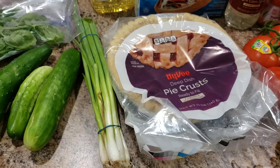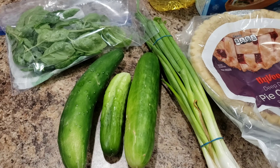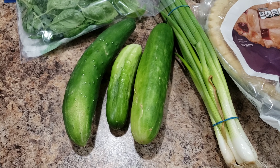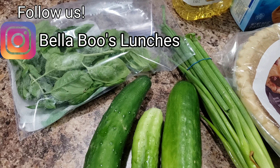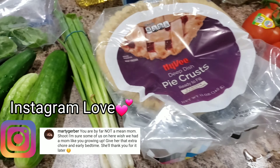Green onions — scallions, whatever you call them — those are for the tomato pie. I also stopped by my parents' house tonight and my dad had grown cucumbers, so I grabbed three. I kind of wanted to take the whole bag but left some for my mom. She also grows basil, which I needed for the tomato pie — this much basil at Hy-Vee would have cost five ninety-nine, so she saved me six bucks!